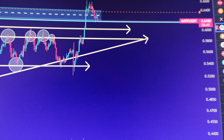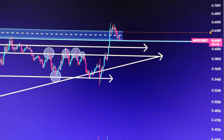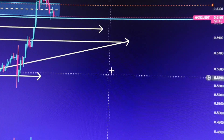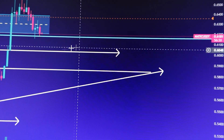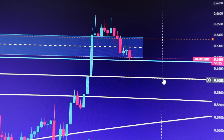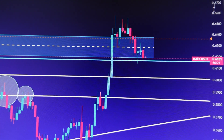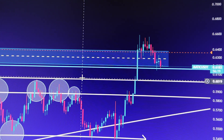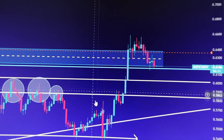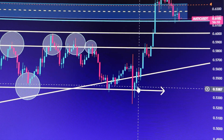Let's zoom in on the chart and see what is currently going on with MATIC. You can see we had a huge breakout above the previous resistance area around 60 cents.